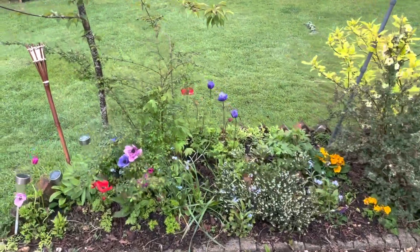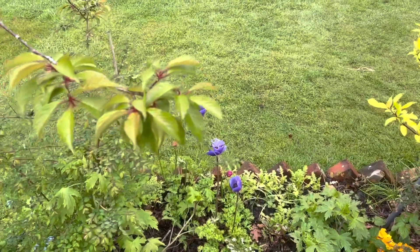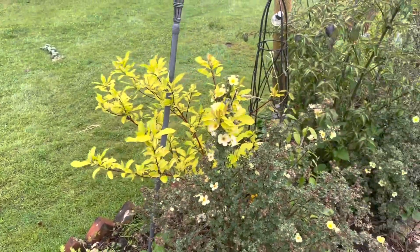Look at these anemones — just stunning. They're such a sister system flower.